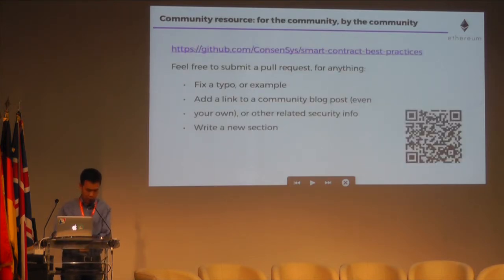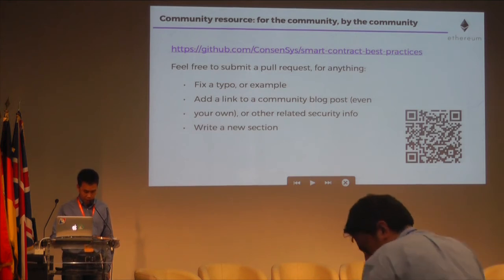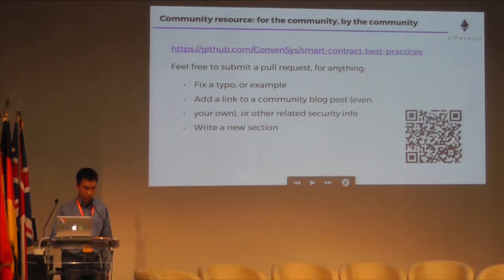Here's the smart contract best practices document on GitHub — feel free to submit a pull request for anything. If people reading code detects the most bugs, how can this process be improved? There is no silver bullet, but I think that specifications — specs — go a very long way.